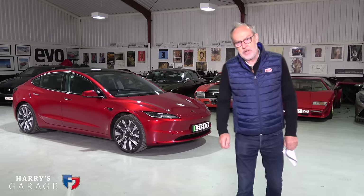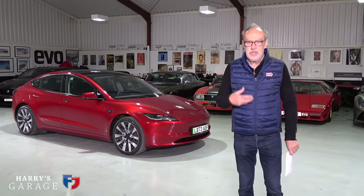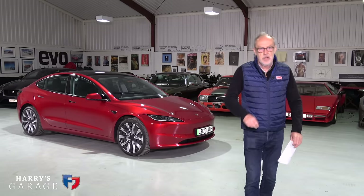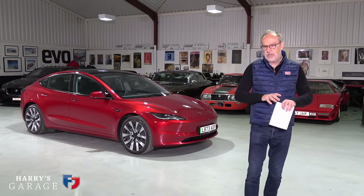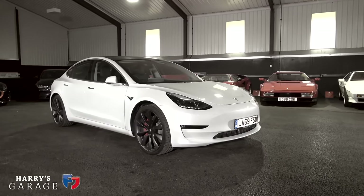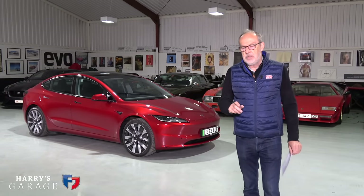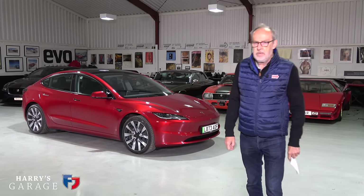Welcome to a new Harry's Garage video. Today's car is the Tesla Model 3 - the updated one that appeared late last year and is even more efficient than the previous Model 3, which was sort of the benchmark.